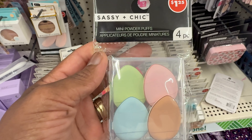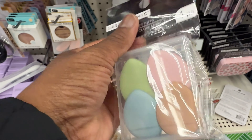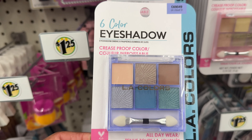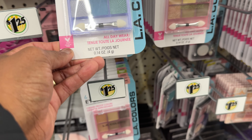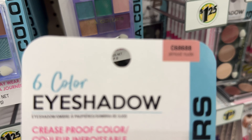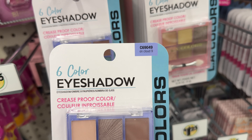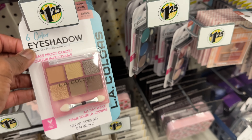Look at these Sassy and Chic Mini Powder Puffs — those are cute, in green, pink, blue, and brown. It's like a little case form, it's a four-piece. That is nice. L.A. Colors got a six-color eye shadow — this is cute. They got this one called 'Almost Nude' and this one called 'On Cloud Nine.'